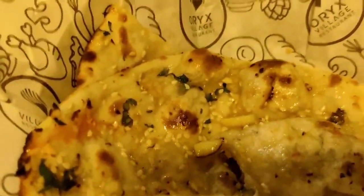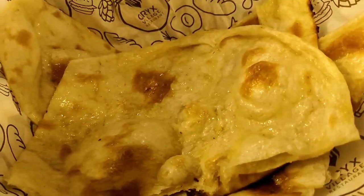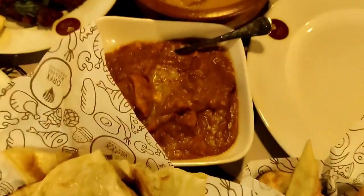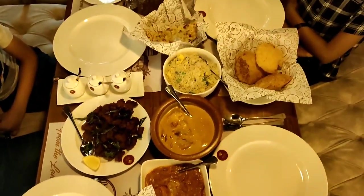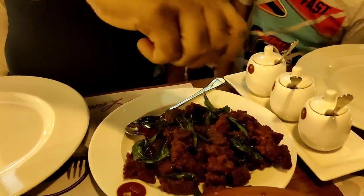My most favorite was the Fried Rice and the Butter Chicken. All the items were very delicious. Definitely worth a try. That's Daddy's favorite beef fry.